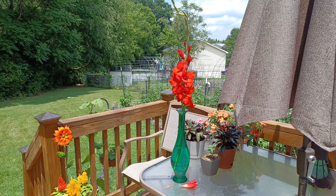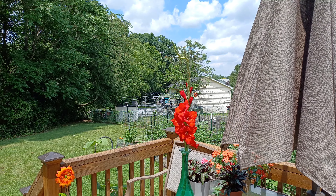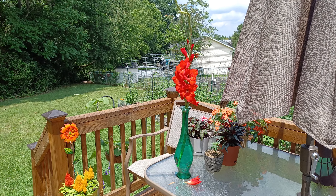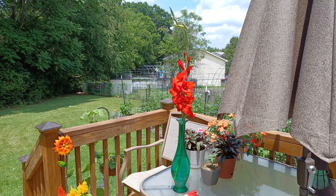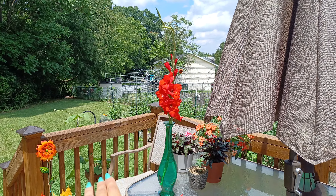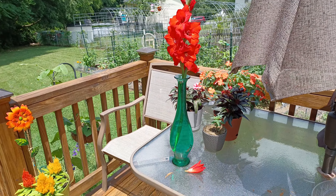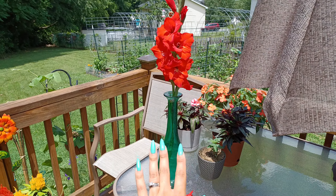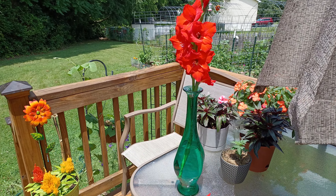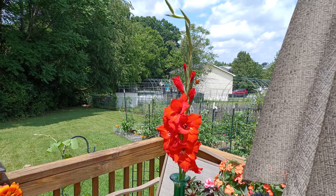So this is what I ended up doing with the gladiolus that broke out front from the storm. We had a big storm come in with tons of hail, and gladiolus flowers are really tall. It knocked it over and broke the stem, so I brought it in and put it in this vase here. I had this vase in my living room for decoration and it ended up being the perfect height and perfect width for this guy.